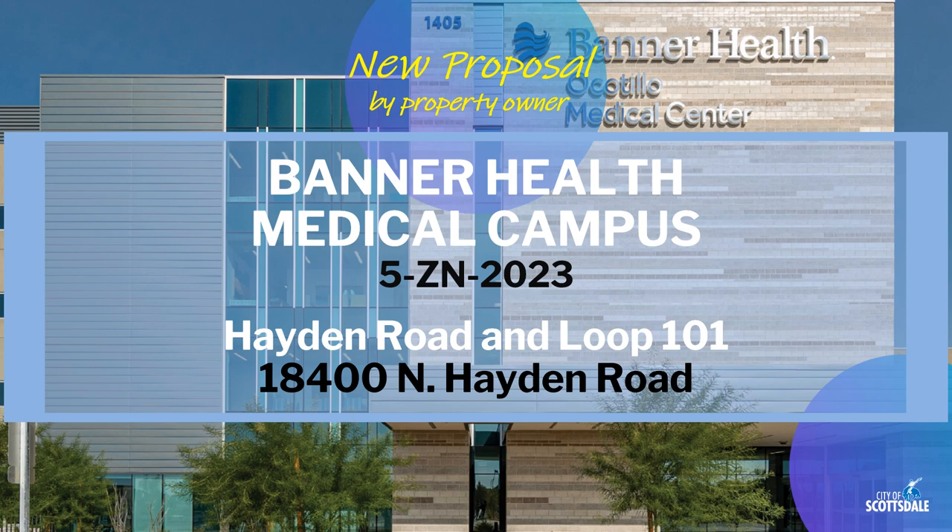There's a new proposal the city received from a property owner for a project they are calling Banner Health Medical Campus. This is case reference number 5ZN-2023, located in the greater airpark area near Hayden Road and the Loop 101.